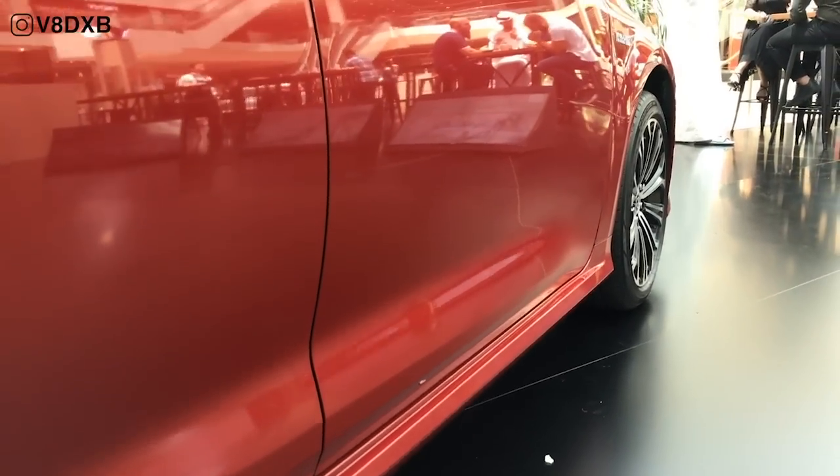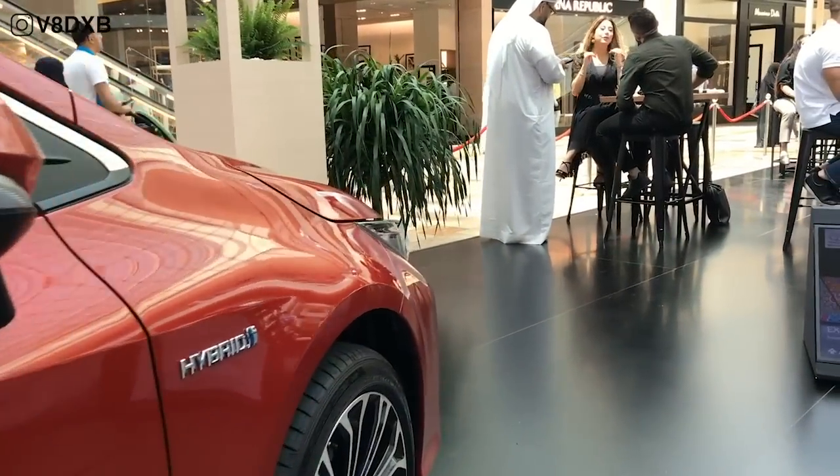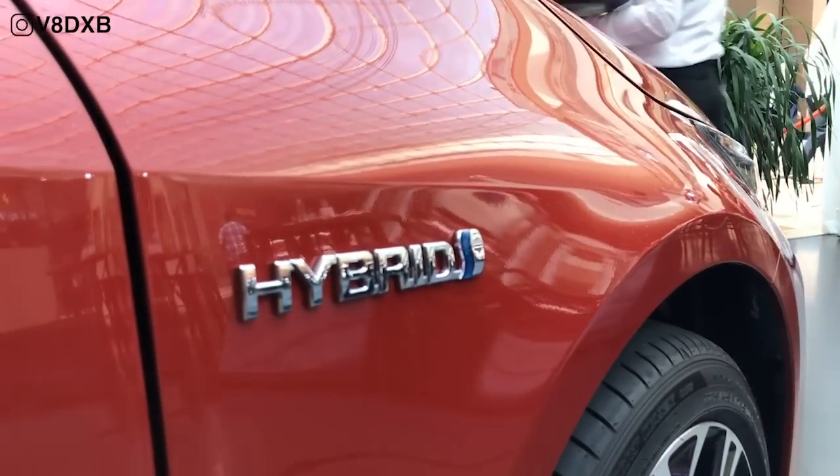Stay tuned for more videos — this is just a preview, and once we get the car on a test drive we'll be looking forward to a full review. Consider subscribing to the channel if you like the content, and I will see you soon.